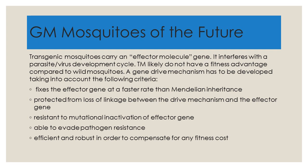Before considering the present, it might be a good idea to look at the future — what scientists are aiming for in terms of the ideal insect of the future. If we talk about genetically modified mosquitoes, we can envision something like a transgenic mosquito with an effector molecule. This would interfere with the development cycle of a parasite or virus.